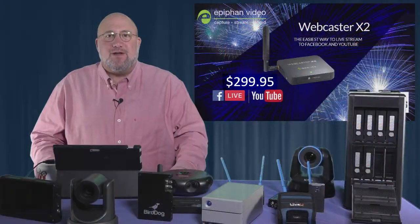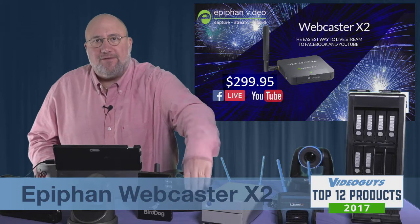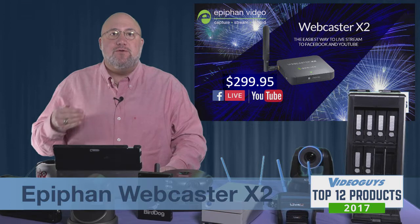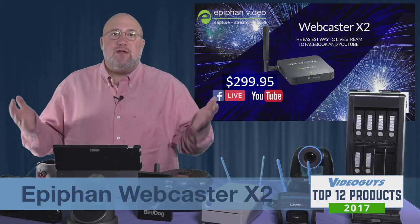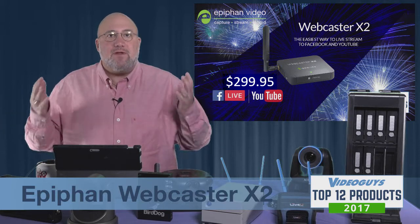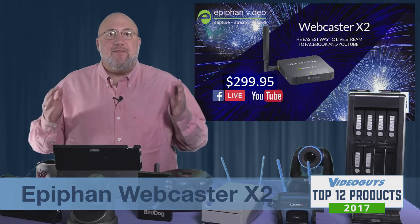Our next video in top 12 products of 2017 is the Epiphan Webcaster X2. I love this little product — it's a great on-camera encoder that will let you go directly to Facebook or YouTube Live from your existing camcorder. If you're a videographer, you appreciate good video quality and know that a cell phone just isn't going to cut it. You want a real camera, real zoom, real lens, real focus, and the folks at Epiphan make that possible.